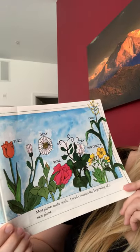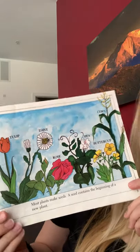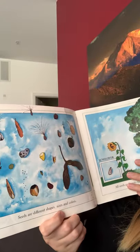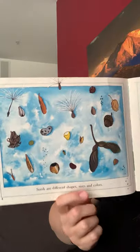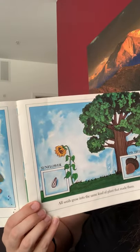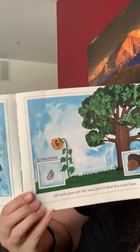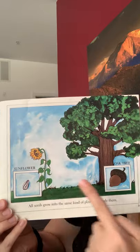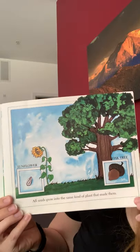Most plants make seeds. A seed contains the beginning of a new plant. Seeds are different shapes, sizes, and colors. All seeds grow into the same kind of plant that made them. So if it's a sunflower seed, it'll turn into a sunflower. If it's an acorn, it'll turn into an oak tree.